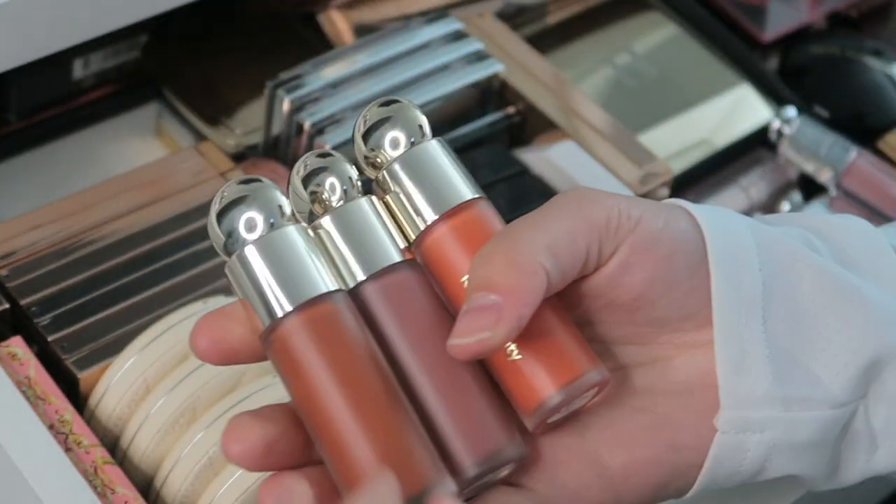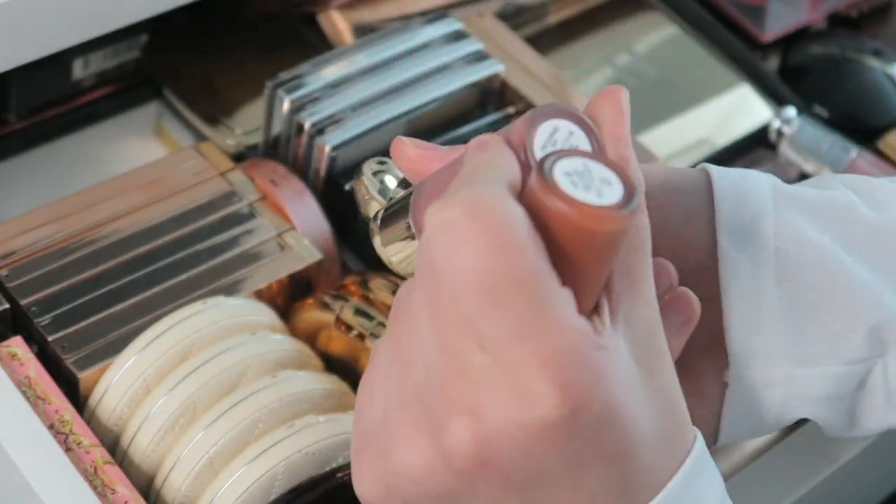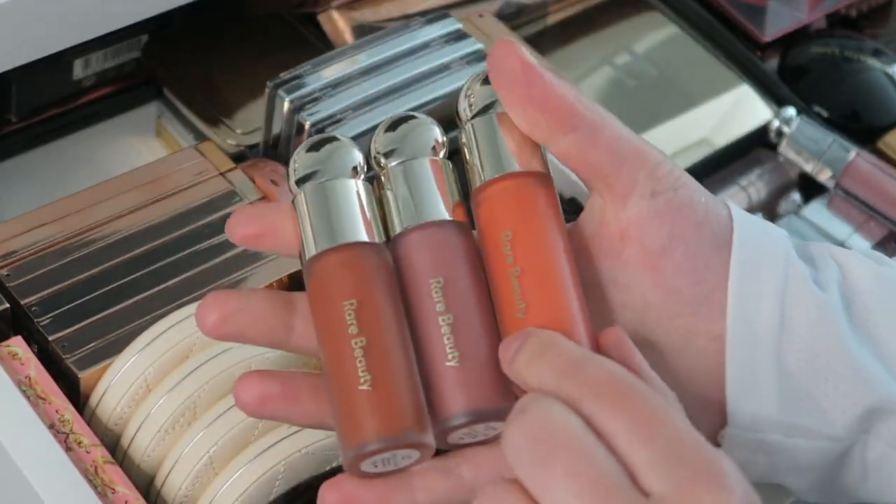Then I have three full-size blushes from Rare Beauty in the shades Love, Encourage, and Joy.